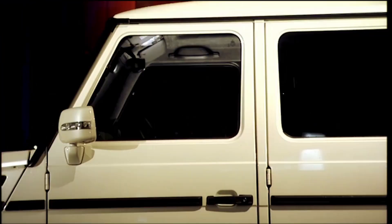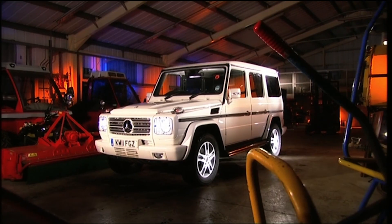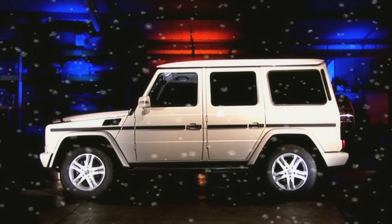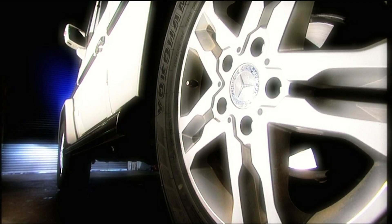Today the team tested the new right-hand drive Mercedes-Benz G-Class. Mercedes claim their rough and tough G-Class SUV is ready for any adventure, and at nearly £82,000 it better be.